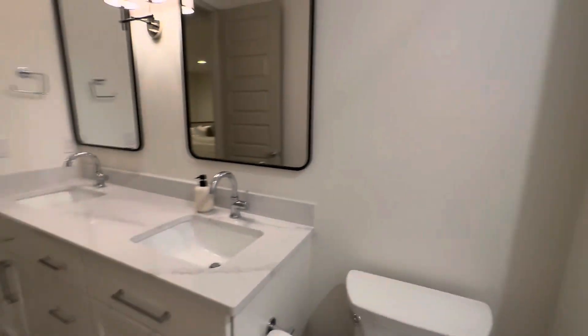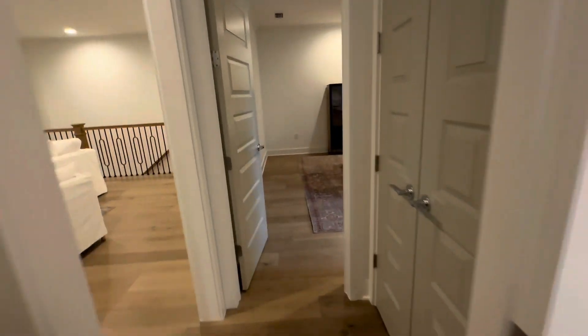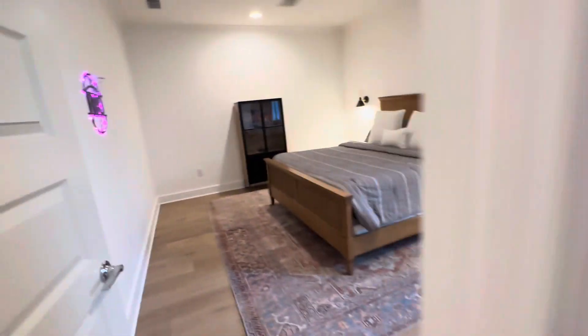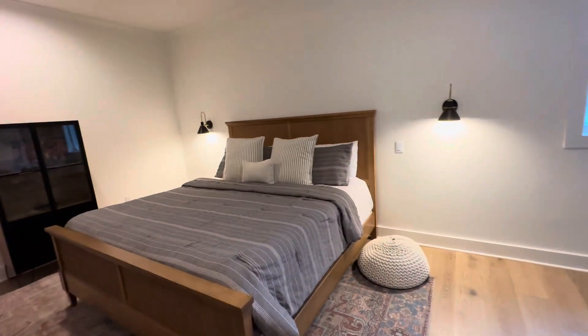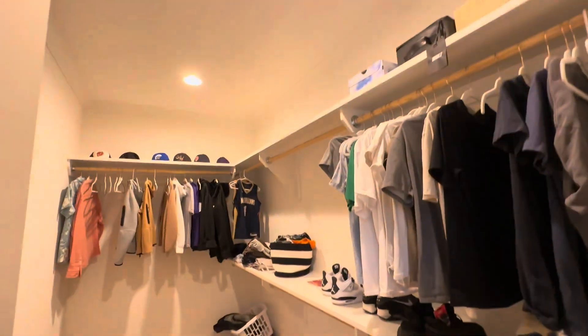Fridge, bathtub, shower, linen closet, linen closet. Another bedroom, another bedroom. A huge closet, toilet. That's awesome.